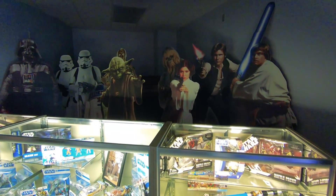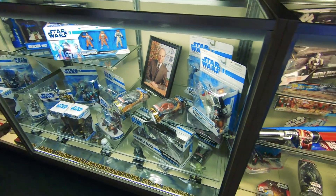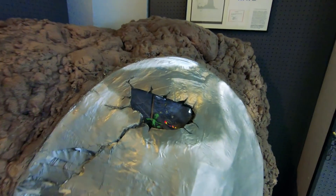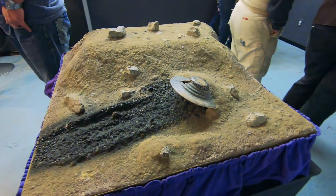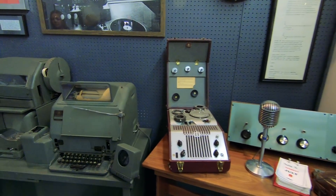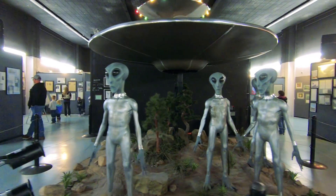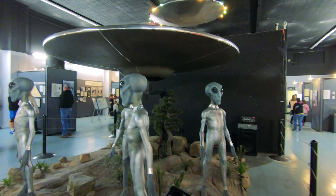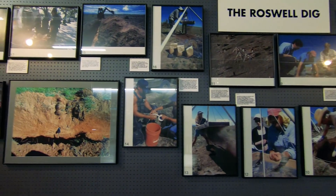Look at all the Star Wars cardboard cutouts — wow! 1947, the summer — the flying saucer wave. Would have been cool to be around in that time. We've got some equipment here — communication and stuff. It's kind of terrifying; I'm glad I'm not here alone. That is practically terrifying, guys. The Roswell dig. What do you think — is it a cover up?